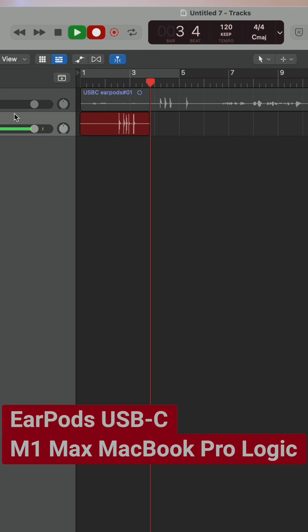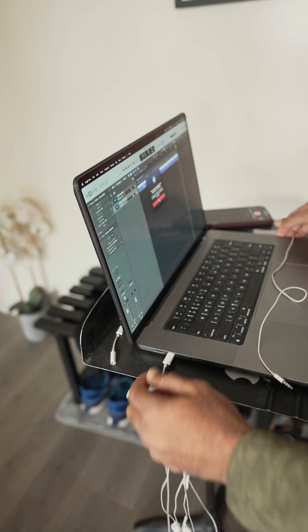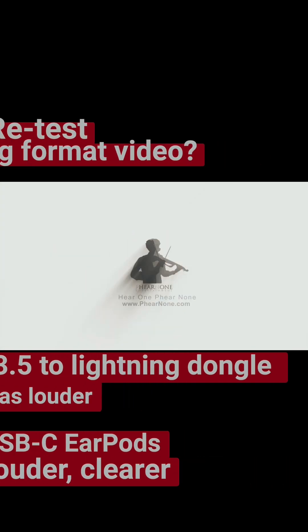This is the USB-C AirPods plugged directly into my MacBook Pro. The USB-C was clearer, but the 3.5mm to Lightning was louder, so I'll have to run this test again.